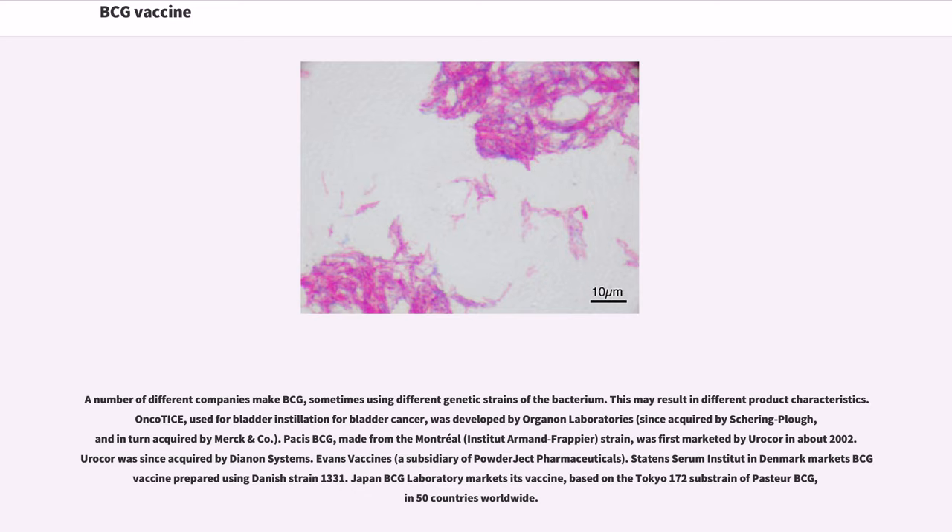Pacis BCG, made from the Montreal Connaught Armand-Frappier strain, was first marketed by Shire Biologics in about 2002. Evans Vaccines, a subsidiary of Powderject Pharmaceuticals, and Statens Serum Institut in Denmark market BCG vaccine prepared using Danish strain 1331. Japan BCG Laboratory markets its vaccine, based on the Tokyo 172 substrain of Pasteur BCG, in 50 countries worldwide.